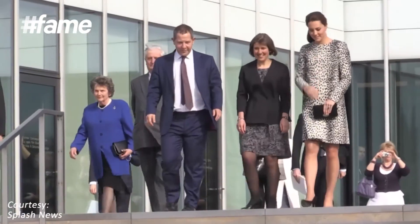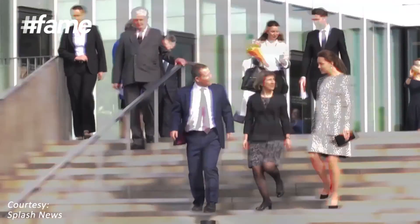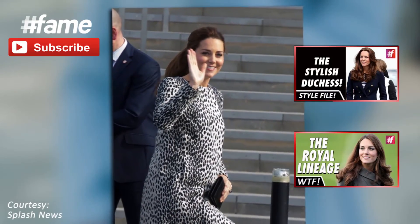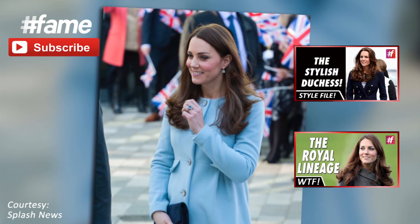But what really made a splash was when Kate wore this Dalmatian print coat with a pair of black heels at the Turner Contemporary Art Gallery. Kate's definitely got some amazing maternity style.